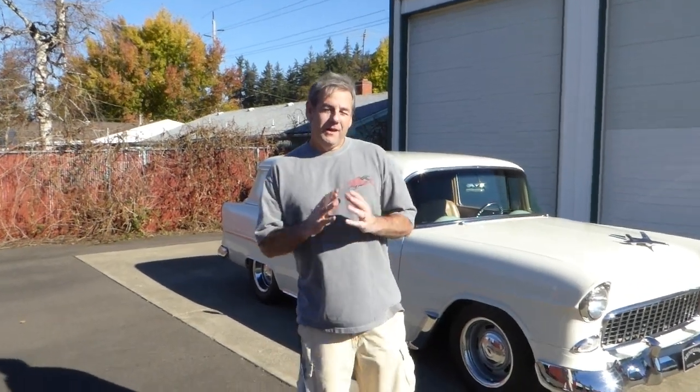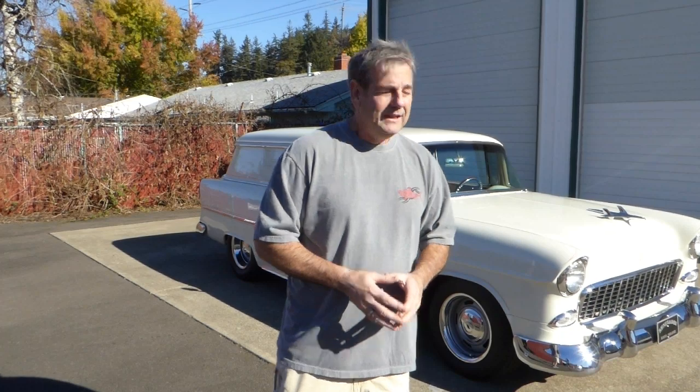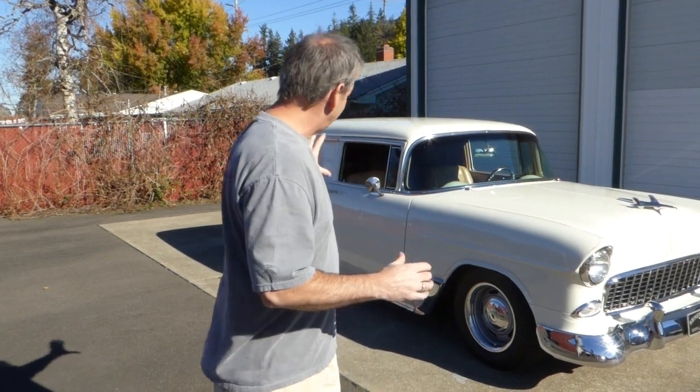Hello, I'm Rich Dean with West Coast Collector Cars in Oregon, and today we've got a really cool 1955 Chevrolet Handyman sedan delivery to show you. Now I'm using two terms there — this car started life as a Handyman, which would have had back windows on the side, but it's since been modified to create a sedan delivery, which wouldn't have windows. I wanted you to know that.